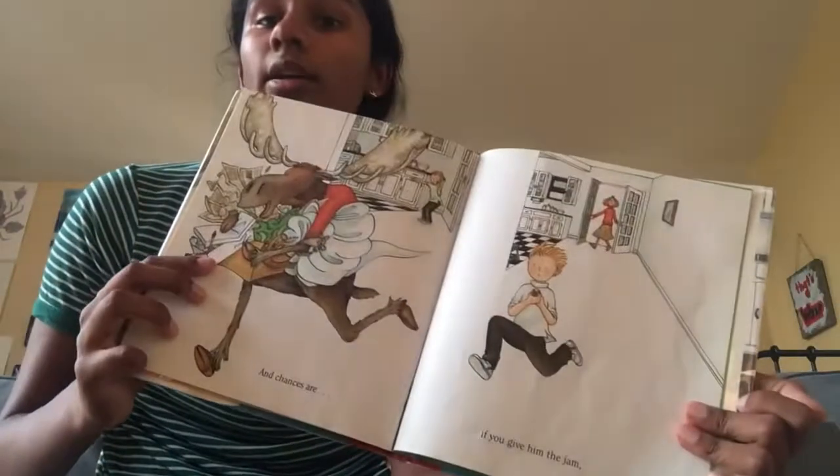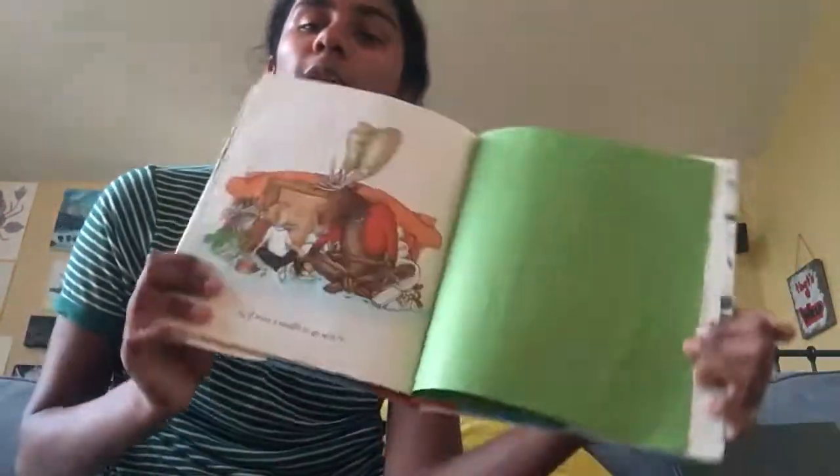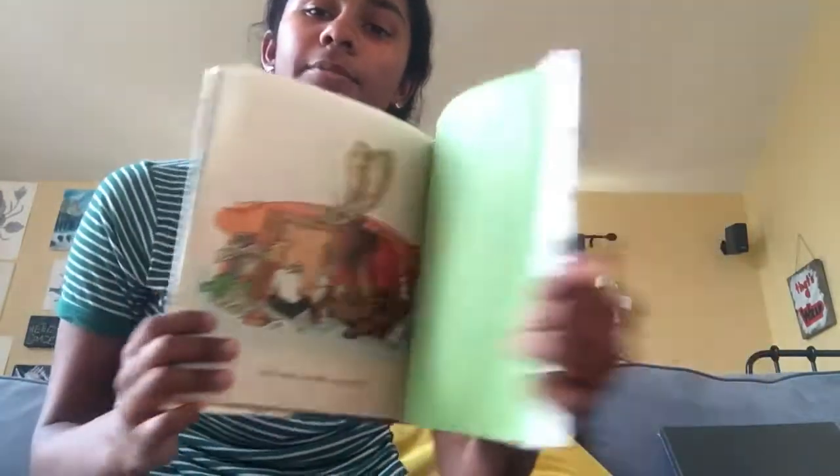And chances are, if you give him the jam, he'll want a muffin to go with it. Thank you so much for listening!